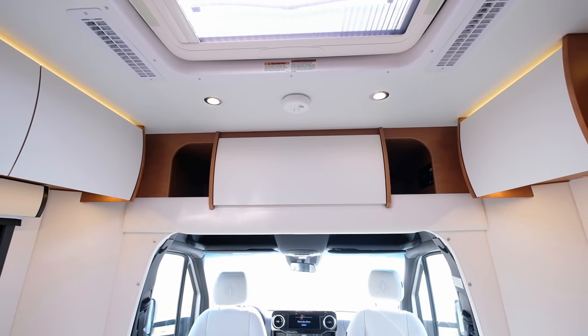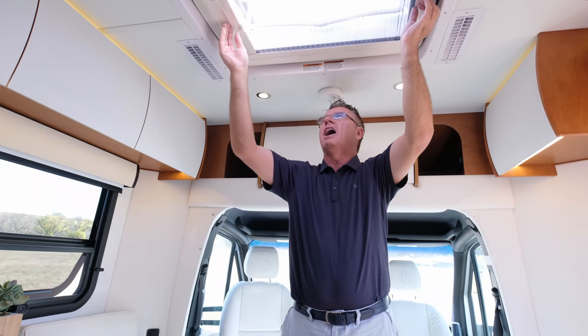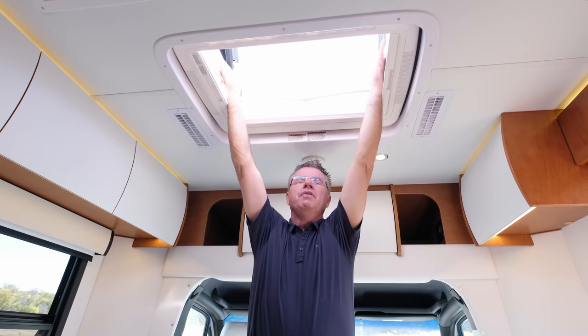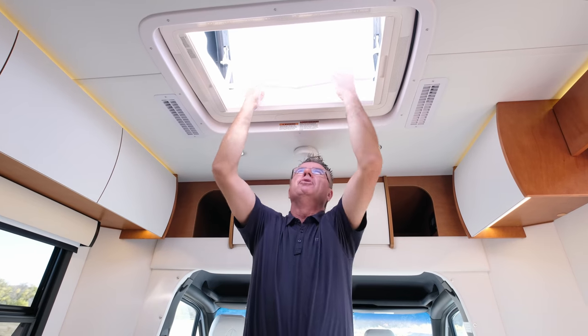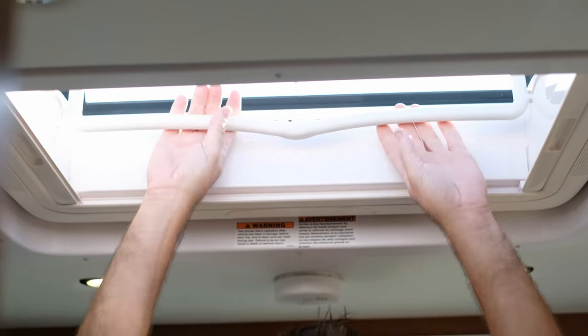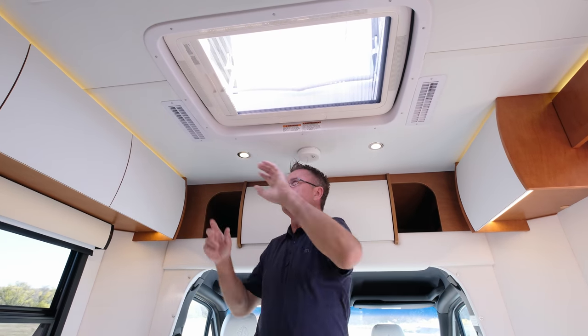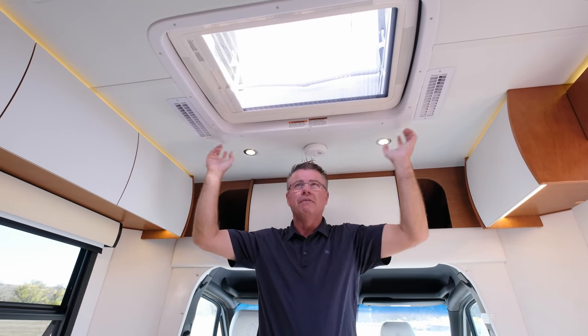Let's talk about the ceiling — almost five inches thick, vacuum bonded, one-piece fiberglass flex roof. On the roof there are aluminum studs and it's vacuum pressed, which is absolutely fantastic. We have a skylight with a shade and a screen that lets in lots of beautiful natural light and airflow. Ducted air conditioning keeps you nice and cool on hot days and warm on cold days.